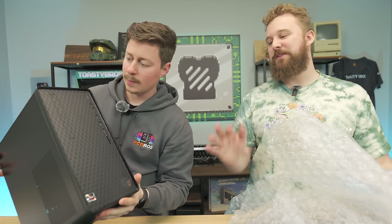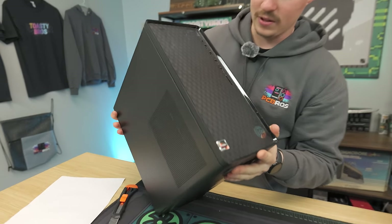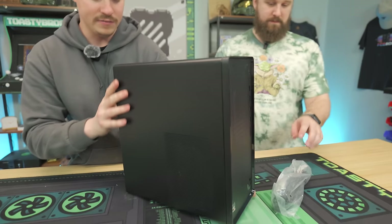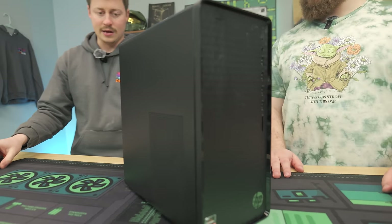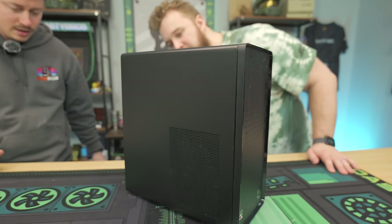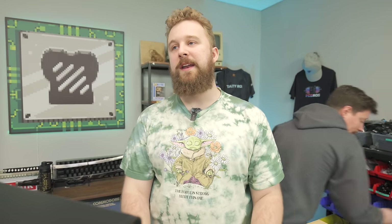This is similar to the Walmart specials we always used to pick up. It showed up in really good shape — no major scratches or dents. As stated before, this is a 4600G, which is a 6-core, 12-thread APU, with the RX 5500 non-XT, which is a 4GB VRAM card. Pretty basic budget line that would have existed about three to four years ago, probably selling on HP's website for $500 to $600.